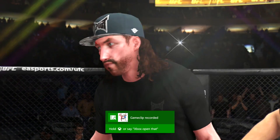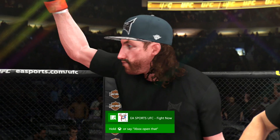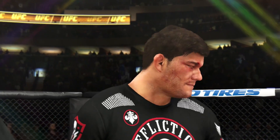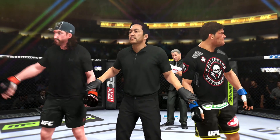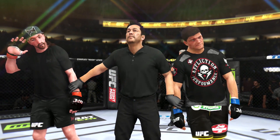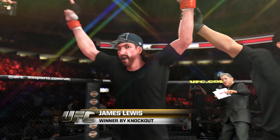Bruce Buffer has the official decision. Ladies and gentlemen, referee Mario Yamasaki has called a stop to this contest at 2 minutes 50 seconds of round number 2, declaring the winner by knockout — Nguyen, Lights Out, wins by knockout.